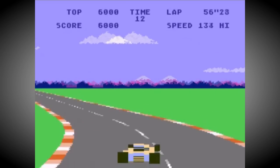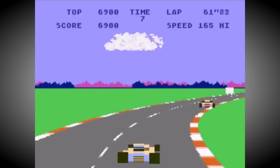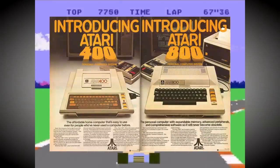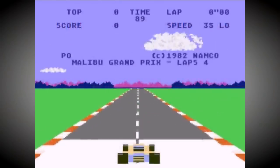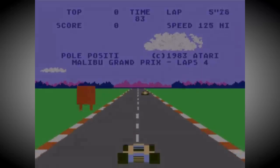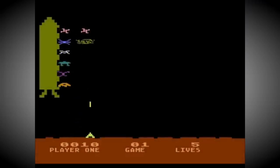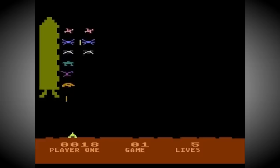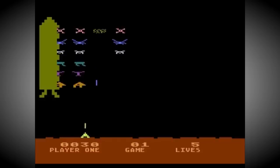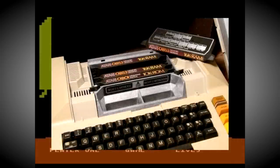Atari's much-rumored computer range was finally announced in December 1978, and it was revealed that there would be two different models called the Atari 400 and Atari 800, which would be based on the exact same technology. The names referred to the amount of memory included in each model — 4K of RAM in the base 400 and 8K in the premium priced 800. However, by the time the two computers actually shipped nearly a year later in November 1979, RAM prices had fallen so much that Atari ended up including 8K in both machines, with room for both to be expanded.